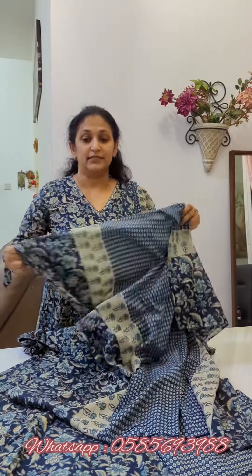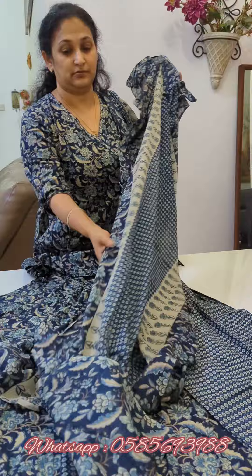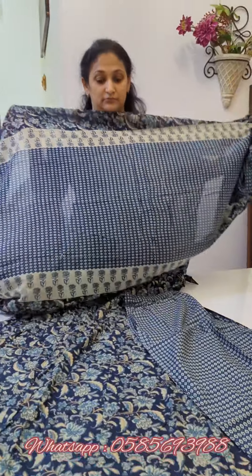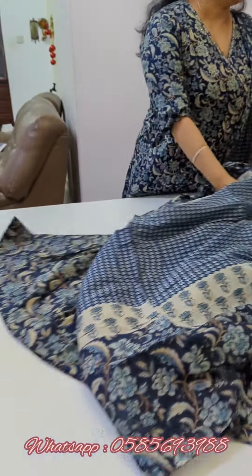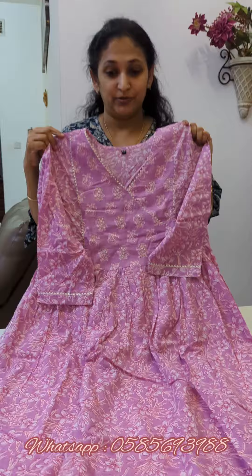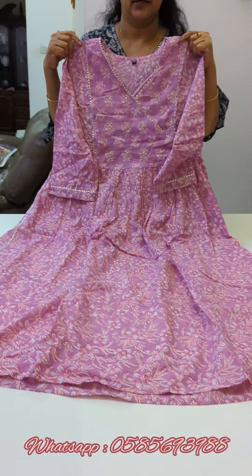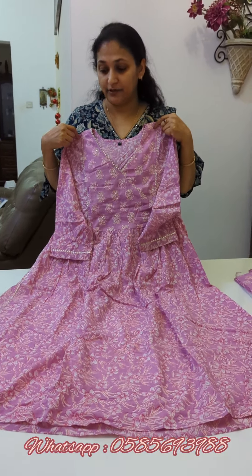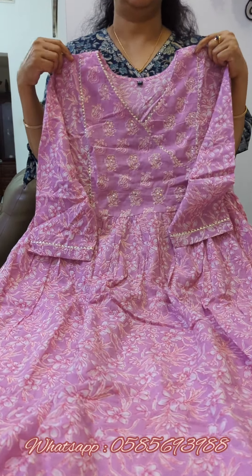It is 100 grams. This is the price. It is short. It is a floral print. It is a very soft coat. It is a 3-piece set.